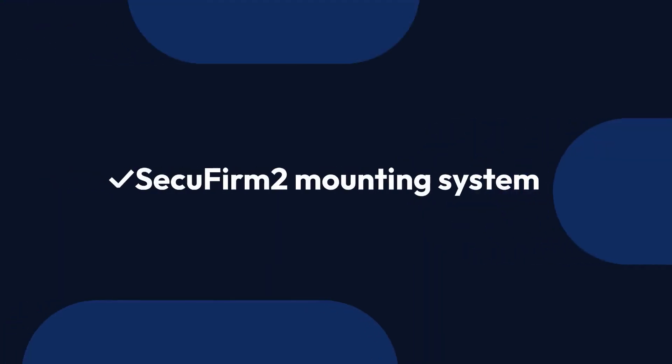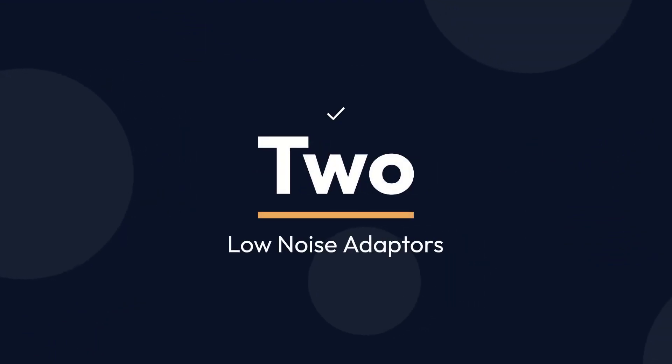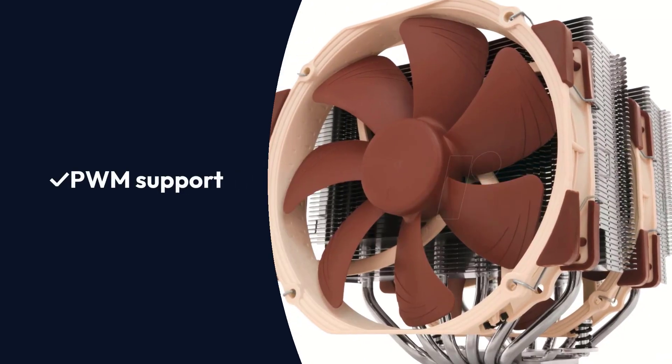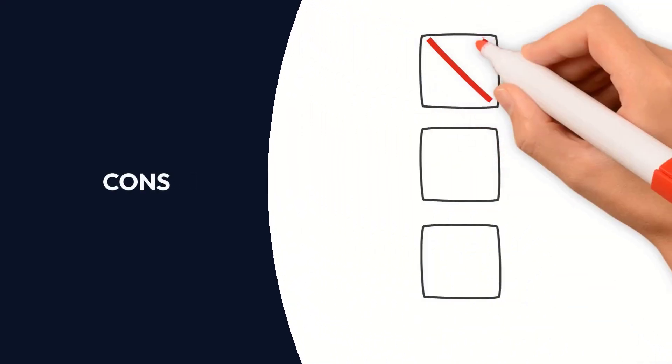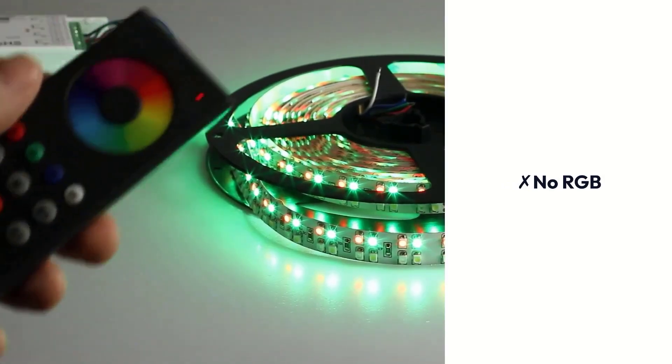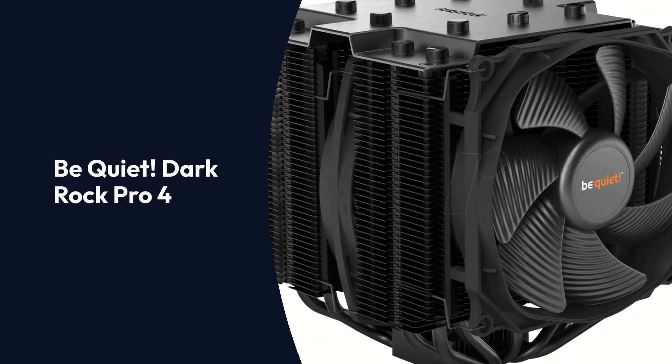Pros: SecuFirm 2 Mounting System, 2 Low Noise Adapters, PWM Support, NT-H1 Thermal Compound Included. Cons: No RGB, Taller profile.